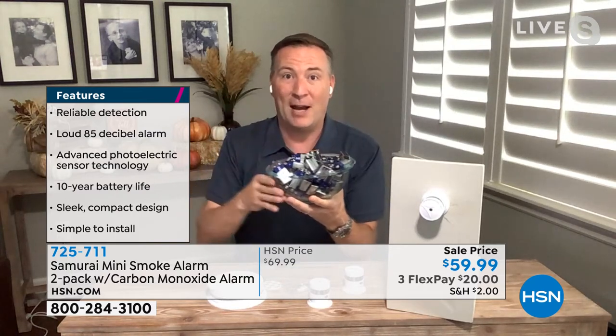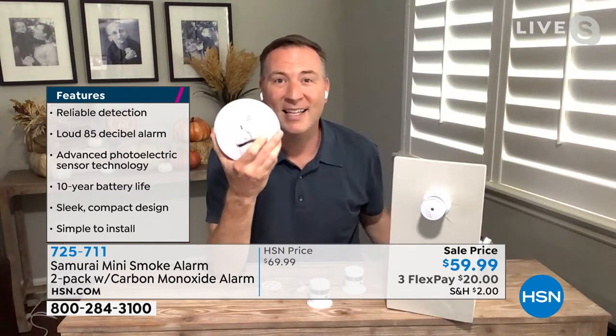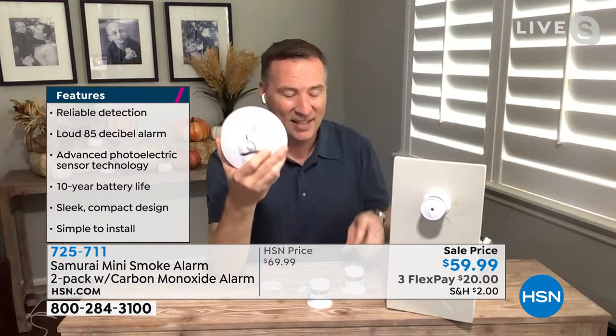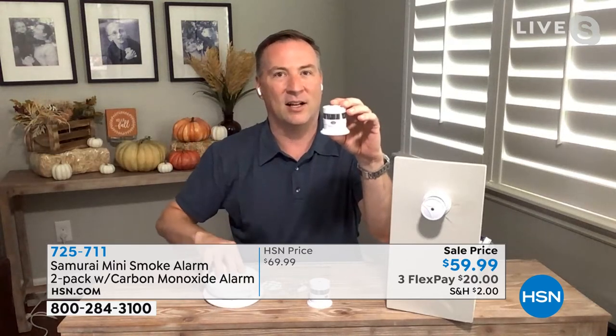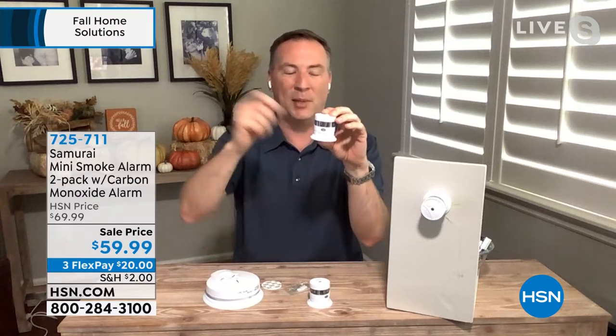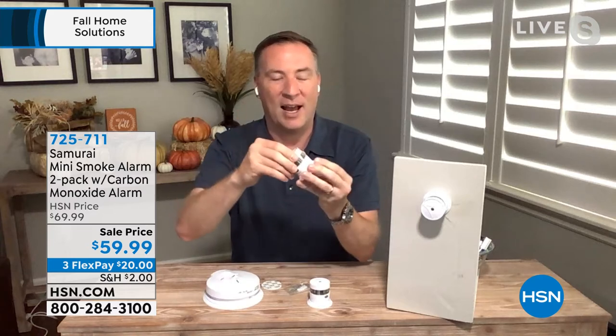That cost me $92 just in batteries alone - and I'm putting batteries into old technology designed in the 60s, where I get all these false alarms, chirping in the middle of the night, where it becomes unreliable. But now with this, I've got the latest technology and a photoelectric sensor that knows the difference between steam and smoke.